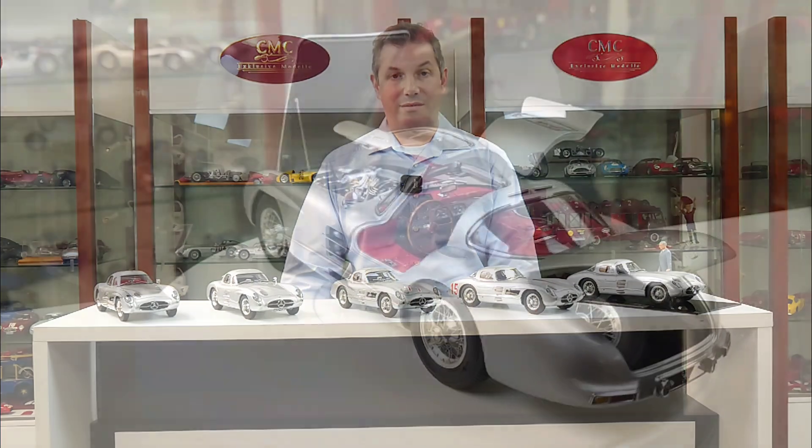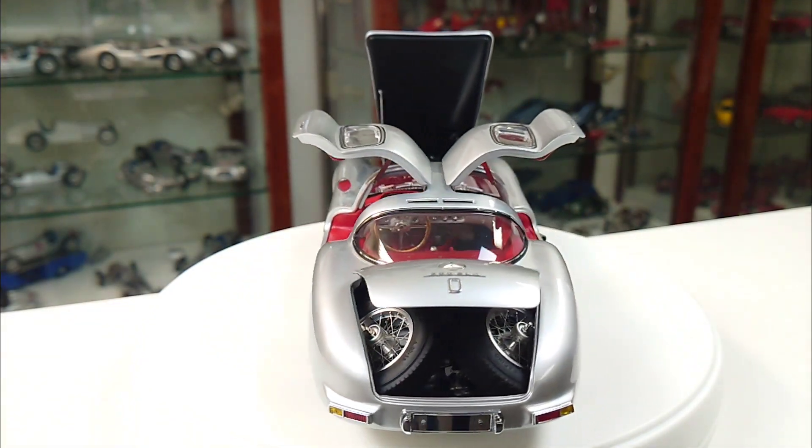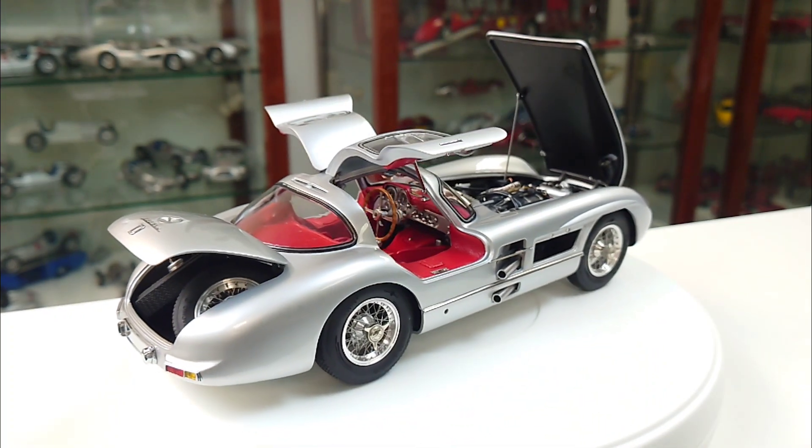Today we'd like to introduce the different versions of the CMC Mercedes-Benz 300 SLR Uhlenhaut Coupé. Let's start with item number M076, which is the unlimited version of the Uhlenhaut Coupé with the red interior. This model is already available from stock.